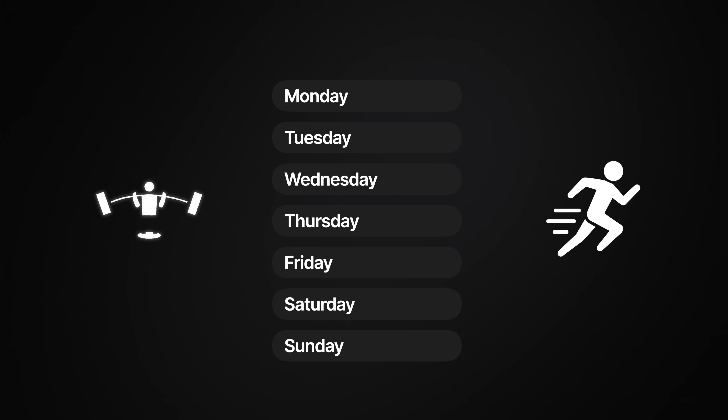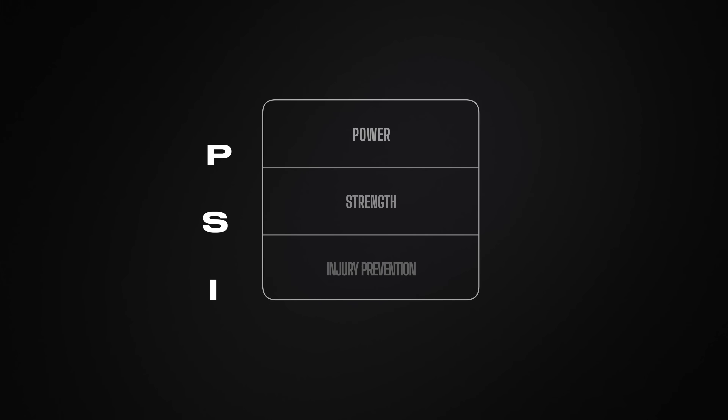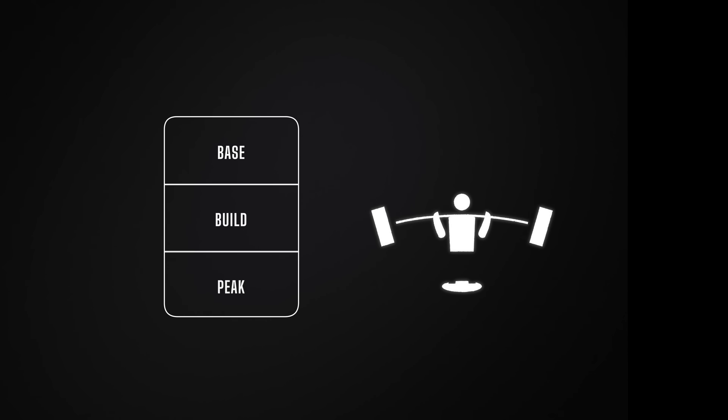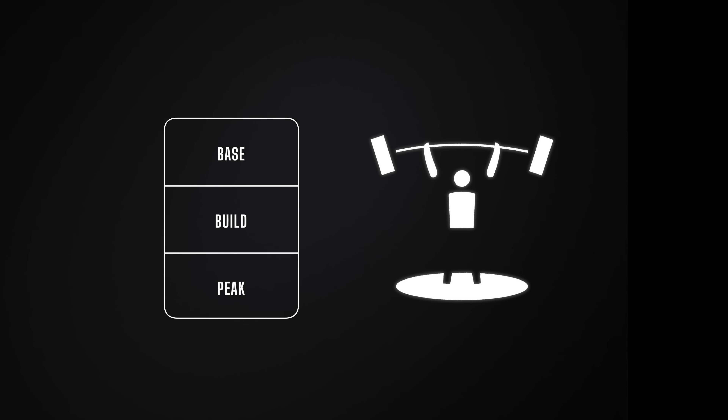So how do we put all of this knowledge together into a strength training protocol we can actually follow? I use a three-step framework called PSI, which stands for Power, Strength, and Injury Prevention. It's built directly from the research we just covered and from training dozens of runners over the years. In my opinion, it's the most optimal way to strength train for runners. It consists of three phases that align with normal running phases: a base phase, a build phase, and a peak phase. Each phase has a specific goal and is built upon the last. If you get the order wrong, you're leaving performance gains on the table — or worse, you burn out right before your peak.